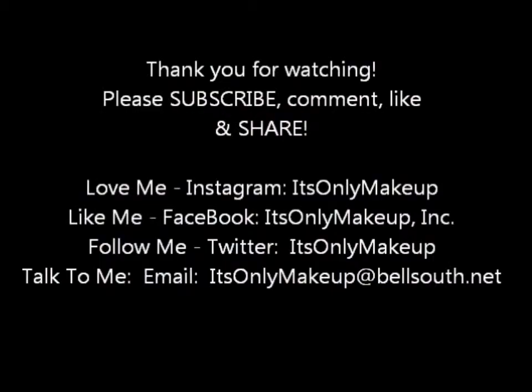That's everything that came in my Ipsy bag this month. I want to thank you so much for watching the video. If you have any comments, leave them below. Thank you for watching and subscribing. Make sure you hit the like button and share this video with all of your friends. Until the next video, stay pretty — we'll see you next time. Bye!